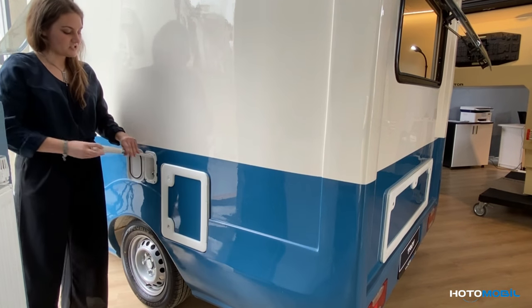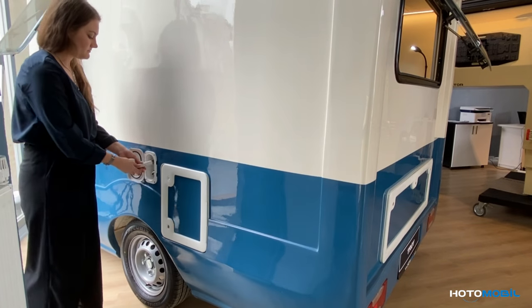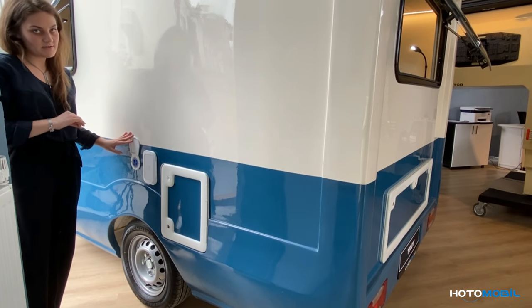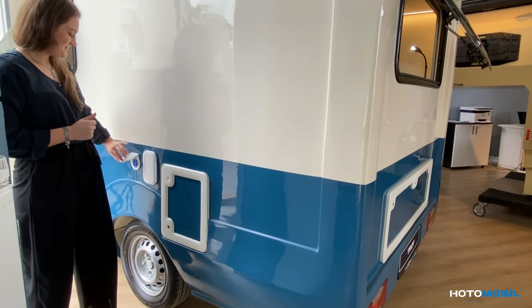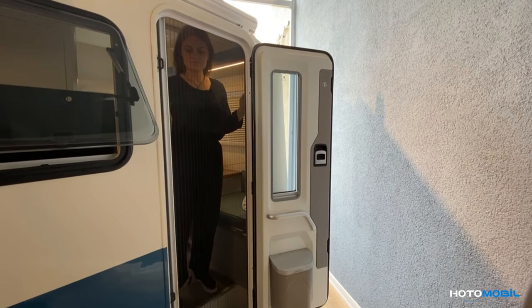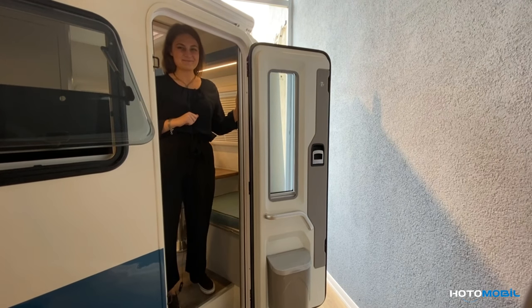The external shower system provides both cold and warm water. At the end, we have a tank with clean water — here is the place where we fill our tank. The door of Troy is equipped with a cover which does not allow any insects to get inside the cabinet.